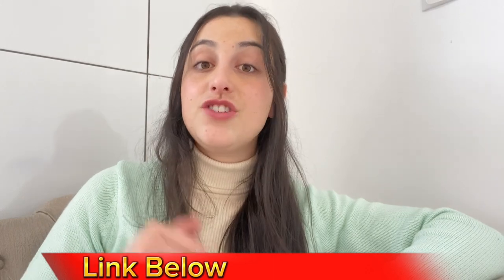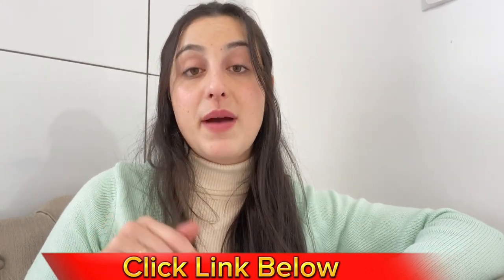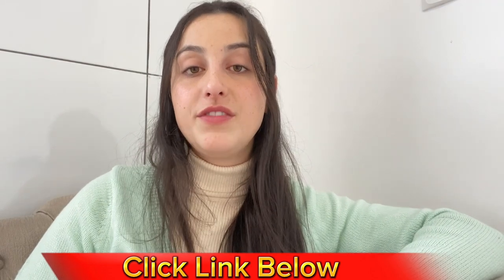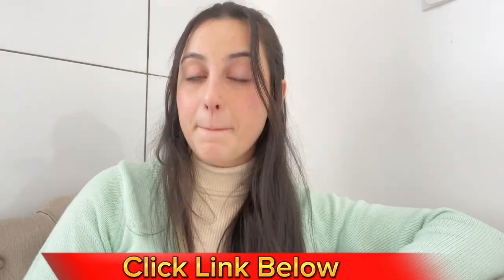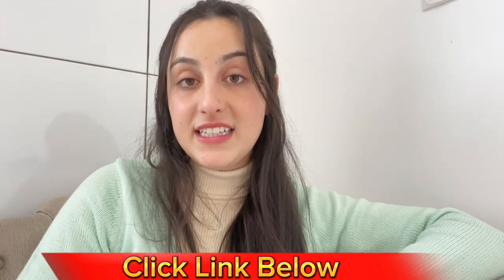Here's an important alert: Metanail is only sold on their official website. It is not available in drugstores or other websites — only on the official website. I've left the link in the description of this video. This is the only link where you can buy the original Metanail with all of the benefits I've just told you about.